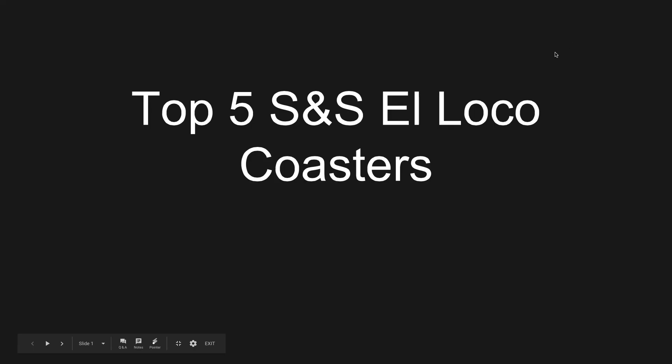What's going on guys, it is the Coaster Battleman here bringing you an awesome video: the top five SNS El Loco coasters. The El Loco coaster is a compact coaster with a very steep drop over 90 degrees, and that's around the steepness that most of these coasters are at. This is going to be a pretty cool list to see which coasters are the best.